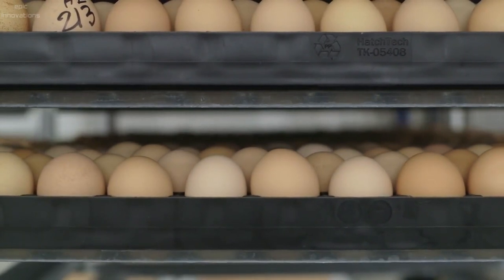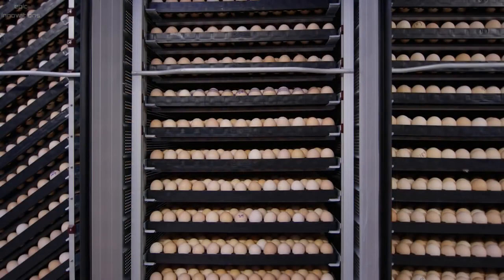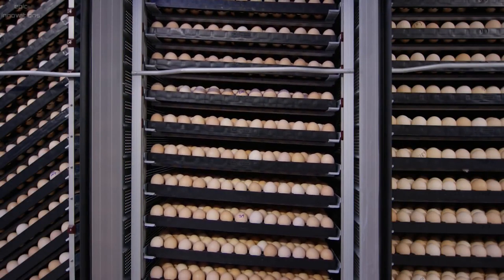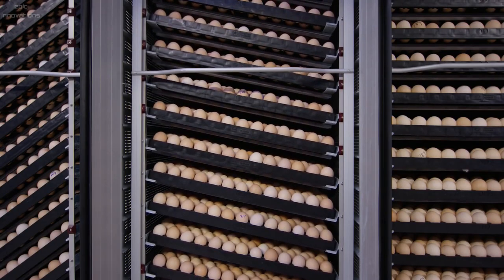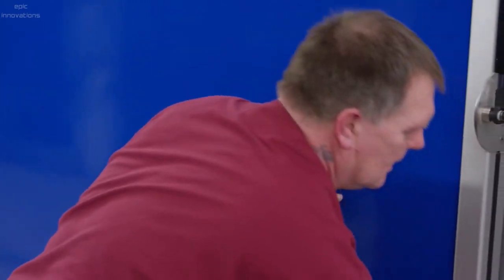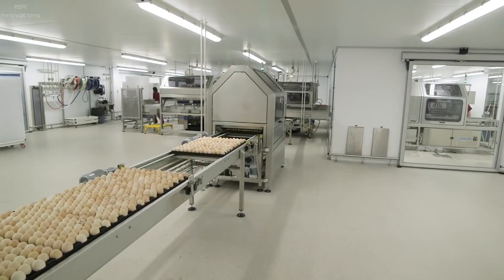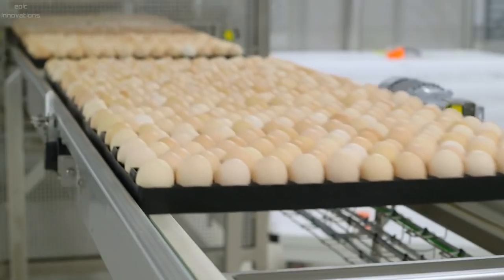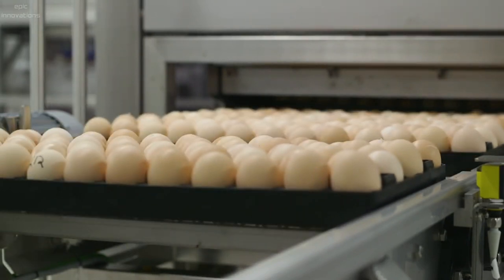The setter trolleys move into incubation units, where the embryo develops for 18 days. This unit tilts the eggs to maintain uniform and precise temperature, humidity, and CO2 levels. After 18 days of incubation, the eggs are taken for embryo detection — a machine checks every egg for a heartbeat before they go into the hatchers.